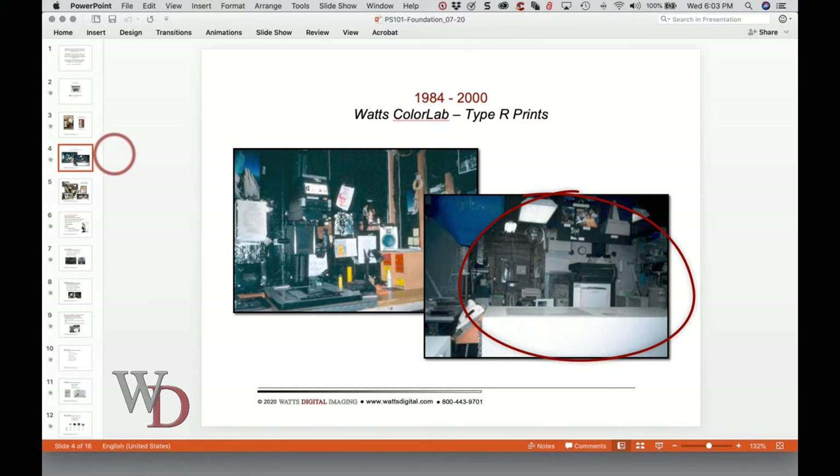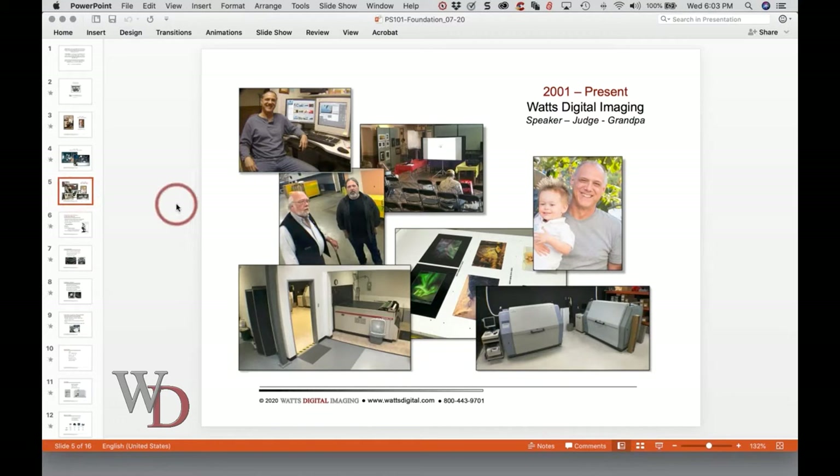Here's a paper processor for Type R. I got to meet a lot of nifty people in the way of photographers, both professional and amateur, from not only local but from around the world. Since 2001, I basically changed the name to Watch Digital Imaging because the whole industry changed. The analog product went away and the digital product came along. The whole industry was in turmoil for a while, but we did survive.